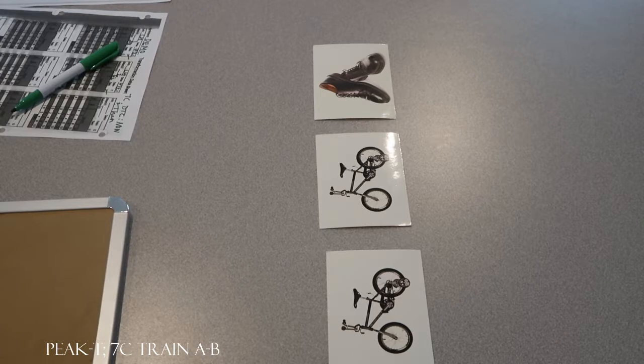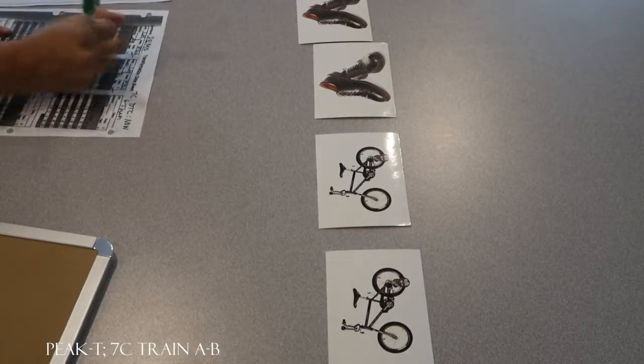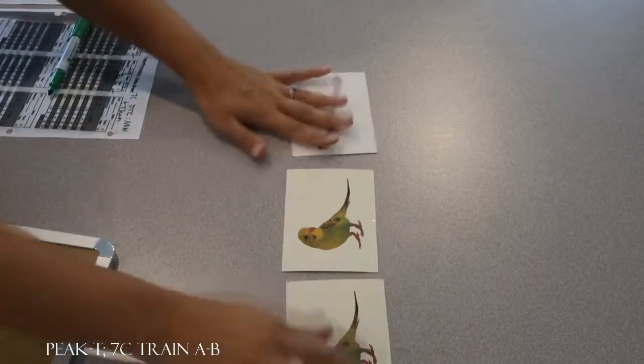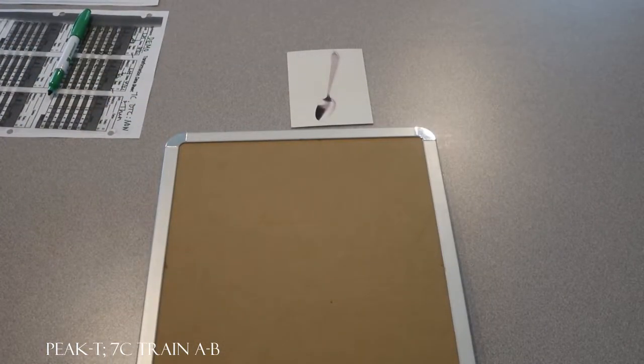Look at this. What do you see now? Shoes. What will you see next? Shoes. Very good. Okay, look at this. What do you see now? Spoon. What will you see next? Spoon. Very good.